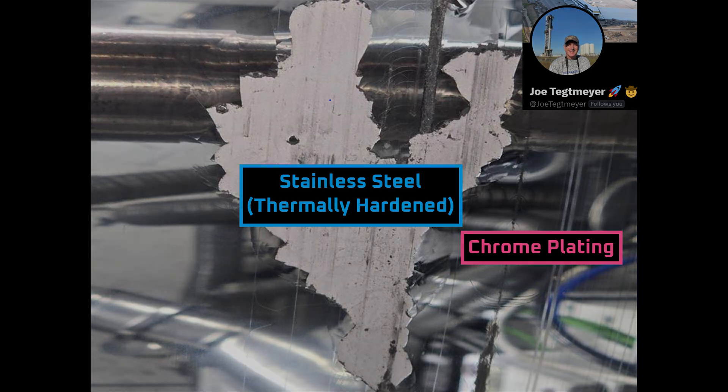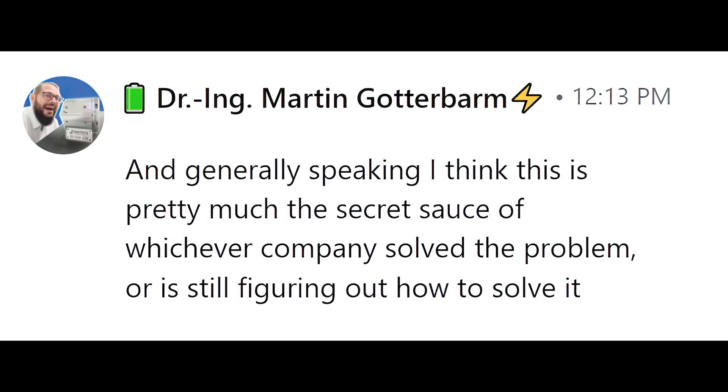That's the billion dollar question, and as Martin points out, it's probably the secret sauce of whichever companies solved the dry cathode coating problem.